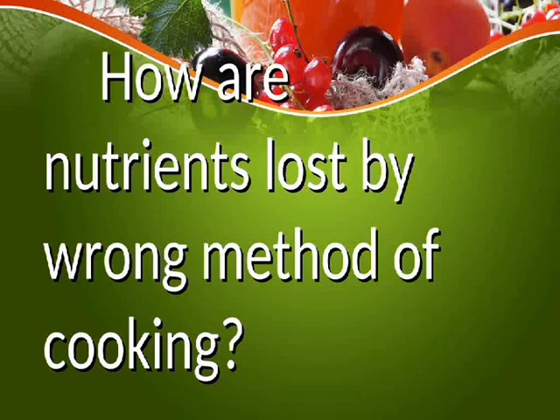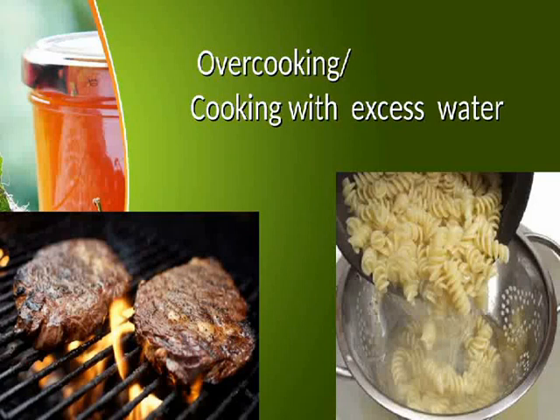How are nutrients lost by the wrong method of cooking? Overcooking, or cooking with excess water, causes nutrient loss.